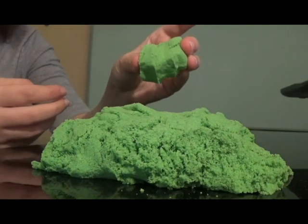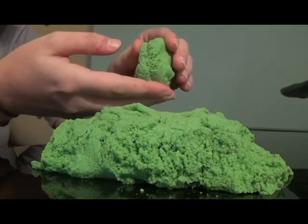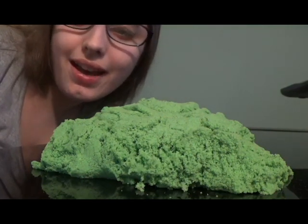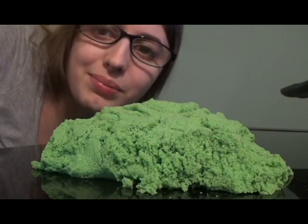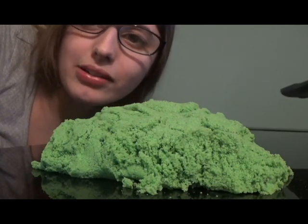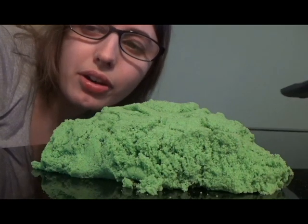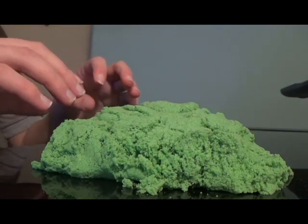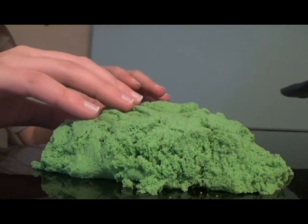Not only is Kinetic Sand really soft and squishy, but it's really soothing and relaxing to play with. You may be familiar with stress because everyone gets stressed out from time to time, but for people with autism it's different. When people with autism get stressed out, they have meltdowns — a meltdown is when someone with autism screams or cries or both. Soothing and relaxing things help to relieve stress and meltdowns.